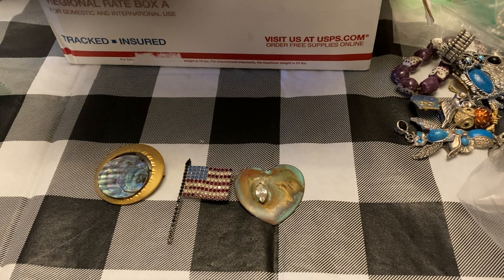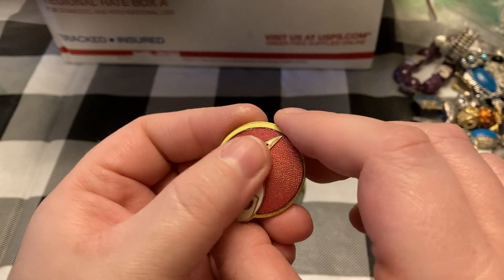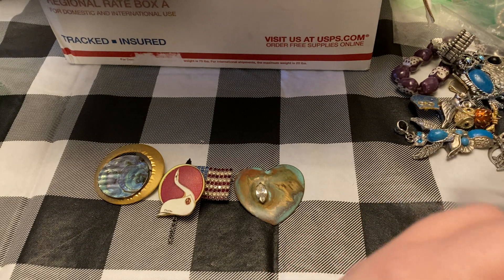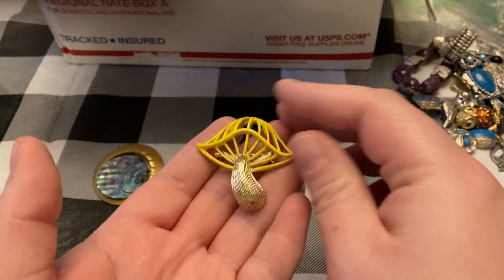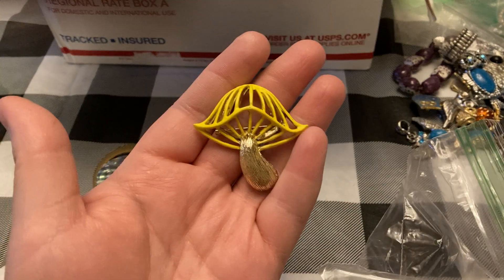This one is Artyk Limited — cloisonné, little bird. And it says C-H-U-N-A — first I thought it said 'Chana' but no, it says 'Chuna.' Here's the mushroom — how awesome is that! I mean they're recreating things like this now, but you can tell this is the real deal.